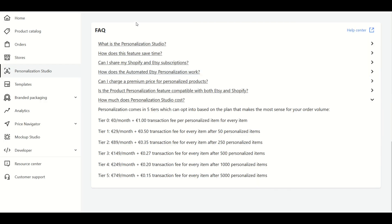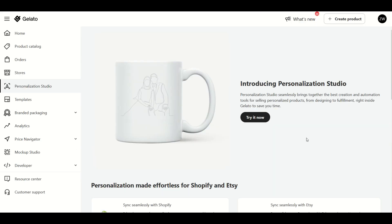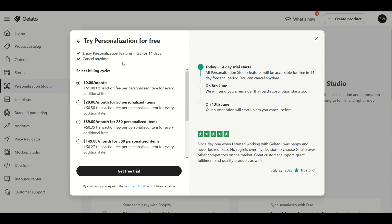You're going to get a free trial. The cost is listed down in the FAQ — there are different tiers. Basically you pay a fixed amount per month, and then anything more than that, you pay a transactional fee. I recommend starting off with the first one — that's a $1 transaction fee per personalized item. If you know you're going to make more sales, you could get greater value: $29 a month for 50, or $89 a month for 250, so the cost goes down substantially. I'm going to click Get Free Trial.